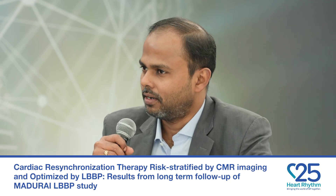Thank you very much. This is about the long-term results of our Madurai LBBP study. The initial study was presented in 2023, where we showed the feasibility of using cardiac MRI to stratify non-ischemic cardiomyopathy patients with typical left bundle branch morphology into low risk and high risk groups. The low risk group receives only a pacemaker, while the high risk group receives a pacemaker and defibrillator therapy.